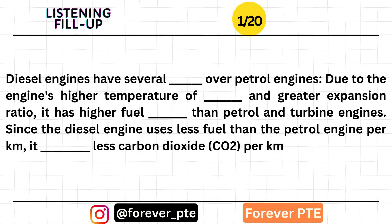Diesel engines have several advantages over petrol engines. Due to the engine's higher temperature of combustion and greater expansion ratio, it has higher fuel efficiency than petrol and turbine engines.